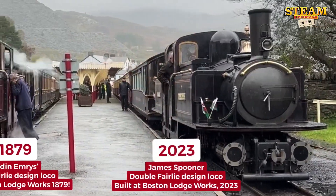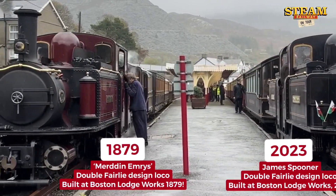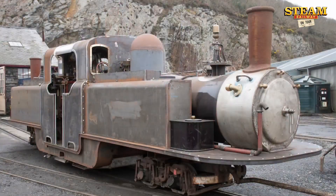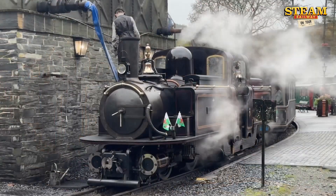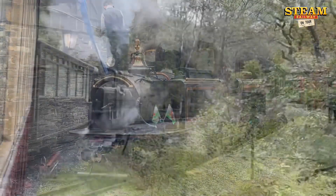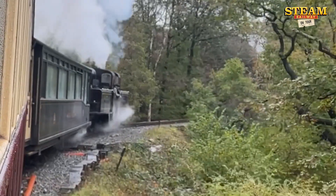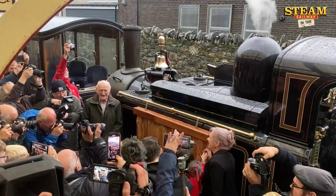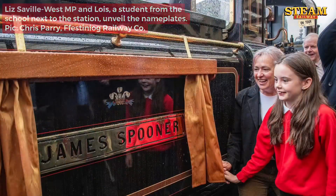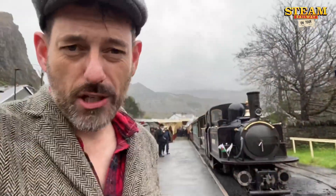This is James Spooner, built to a design really very old indeed. But this machine has been built in the workshops by people who love this railway. Dozens of us have travelled, some from near and some from far, all up the valley from Port Madoc, behind the engine to see it be named officially. It's called James Spooner, after the original engineer of this railway.